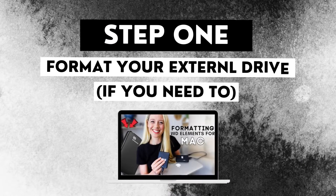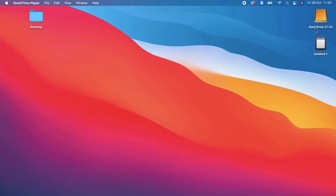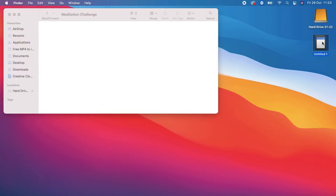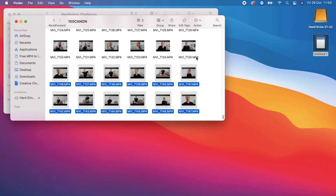Step one is formatting your hard drive for Mac — I'll link the video for that. Then you're going to pull through your folders and start organizing. I double-click on my external disk to open it, then right-click and create a new folder. I'm currently doing a meditation challenge, so this is where that footage will go. I'll create a new folder and call it b-roll, which is supplementary footage. All the b-roll of my meditation challenge is going to find a home here. I'll then select the footage I want and drag and drop it over onto my external hard drive.